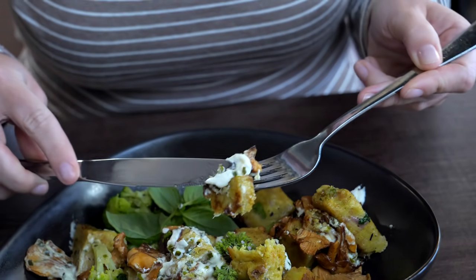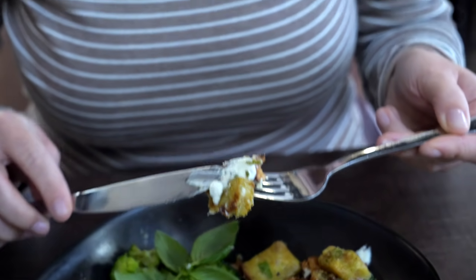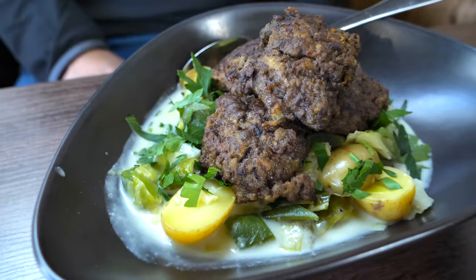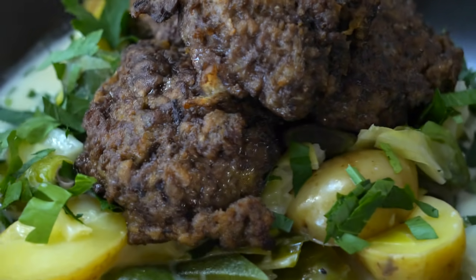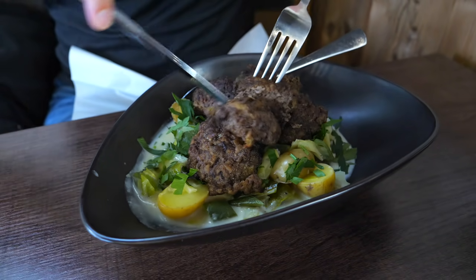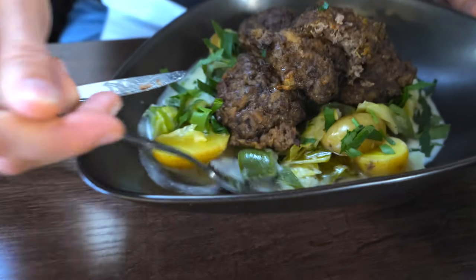I got very inspired, so next time I make bread dumplings I would try this variation. Matthias was also very happy with his beef meatballs. When I tried them I realized they were seasoned very well and still very juicy inside.